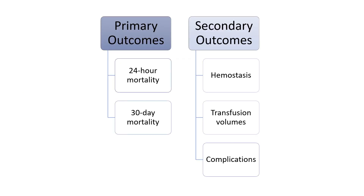The primary outcomes included absolute percentage group differences for 24-hour and 30-day mortality. These two outcome measures tested two separate questions regarding short-term effectiveness and long-term safety without adjustment for multiple comparisons per protocol.